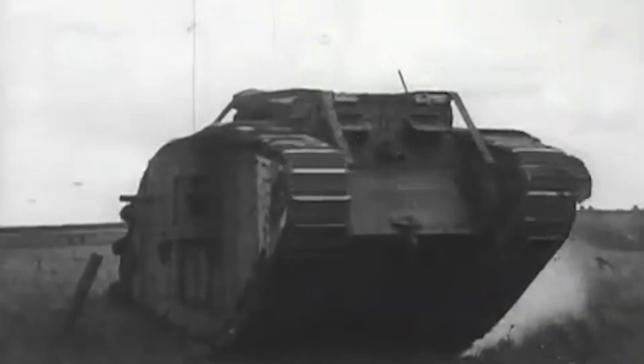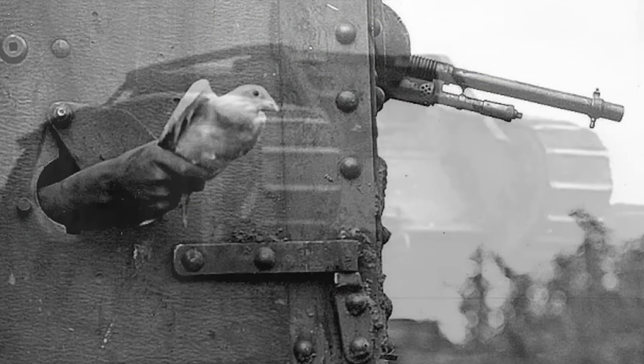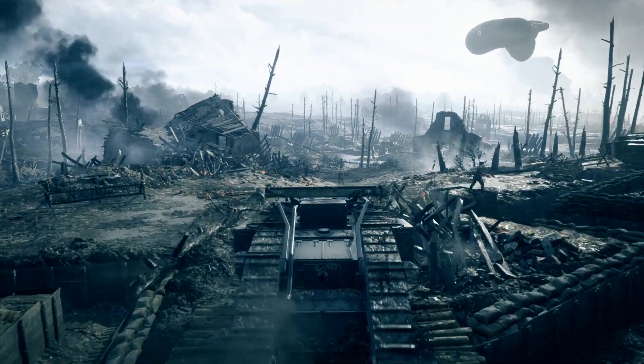The most effective form of communication for tanks on the battlefield was not by radio, but by messenger pigeon. Each tank had roughly two to three pigeons, and whenever they reached an objective, they would send off a pigeon to headquarters to wait for further orders. Sometimes they would also come in handy when the men ran out of rations.